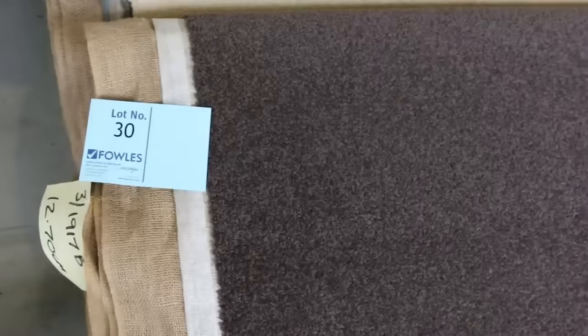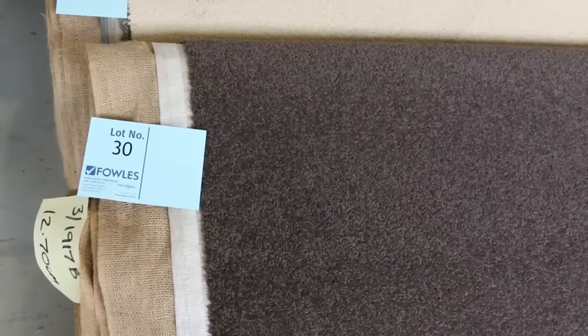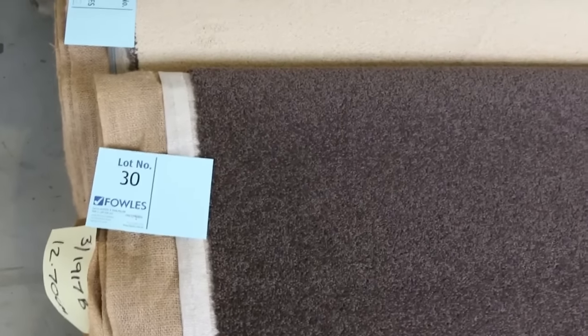We've got some really nice wools. Like that one there, lot number 30 — that's a really high quality wool twist pile carpet. It's 12.7 metres. You'd normally be looking at around about $150 a metre, but it'll probably sell for around about $30 to $35. This one here is a wool loop pile — that's an awesome bit of carpet. That's 4 metres wide, normally $180 a metre.